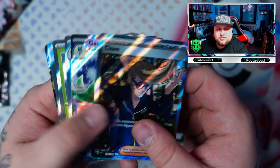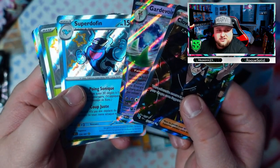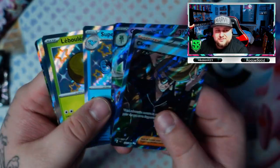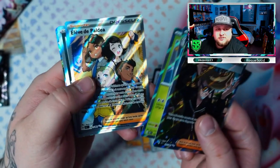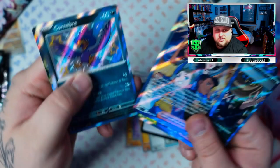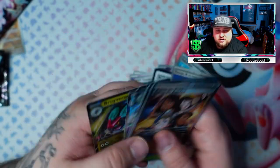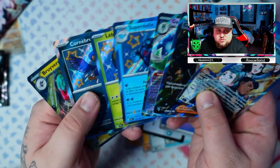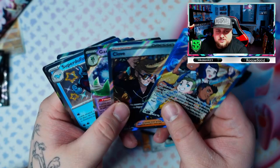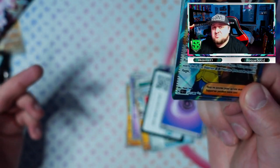Let's have a closer look at the pulls from here. So we got the Clay Ball, Gardevoir EX, Super Dolphin Palafin, Raichu's pre-evolution, Paldean Students — very cool, that's the best pull today — Murkrow, and a regular EX Noivern. So all in all, we got seven hits out of nine packs. That's awesome!